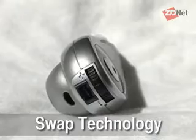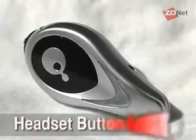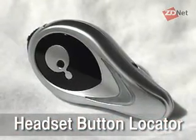It's got swap technology, which allows you to swap the headset between mobile phones without having to repair. It's also got a headset button locator — you can hit a button and it will cause the headset, let's say it's hiding under a pillow, to make an audible sound so you can find it.